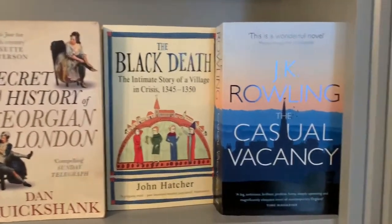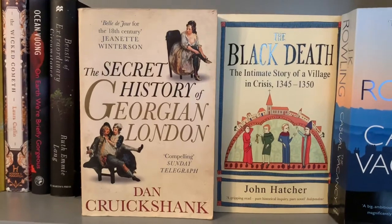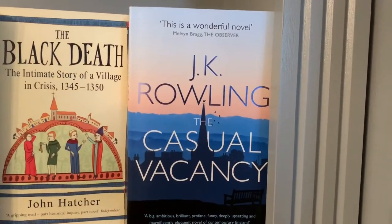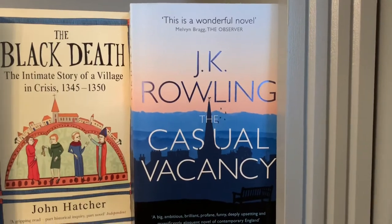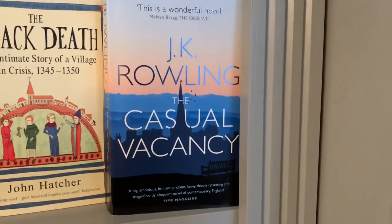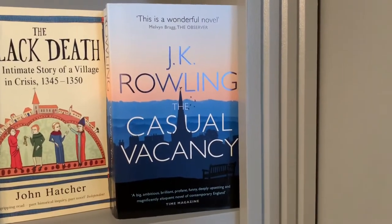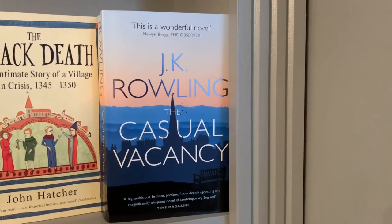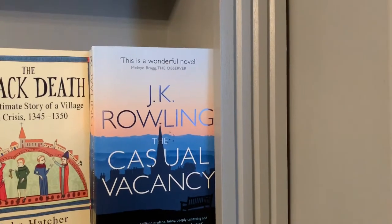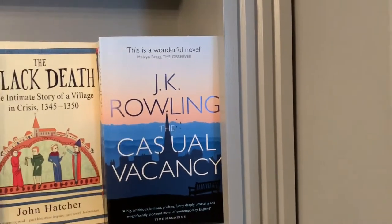So the last three books I want to talk about are JK Rowling's The Casual Vacancy, The Black Death by John Hatcher, and The Secret History of Georgian London by Dan Crookshank. For anyone who doesn't know, JK Rowling is an author who wrote an underground indie series called Harry Potter — no one really has heard of it, I think I'm the first booktuber to talk about it. But this is her book after the Harry Potter series. The Casual Vacancy is set in modern day England and looks at social structures and the youth of rural England in a very interesting way, and I absolutely adored this book. I would recommend it to anyone who likes JK Rowling's very easy to read writing style.